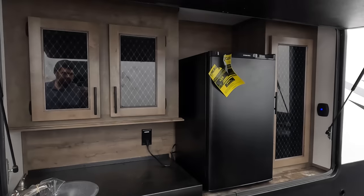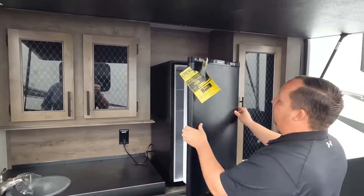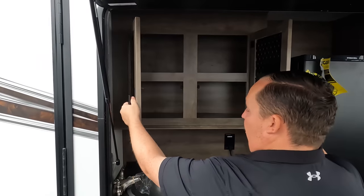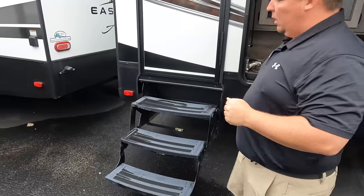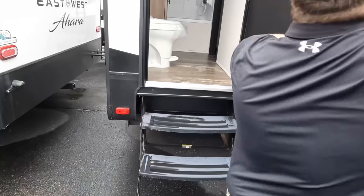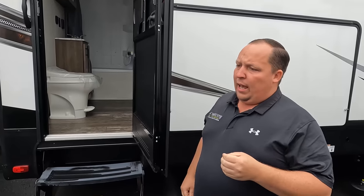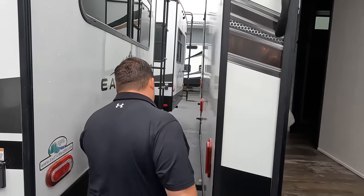Coming on down, we do have a nice outside kitchen, a little bit of storage here, a nice EverChill refrigerator, a sink right here, and storage right there. We also have a rear door going to the bathroom in the rear. Unfortunately, it is the black fold-up steps, which we do not like. It's okay not to have solid steps here, but give me aluminum steps.